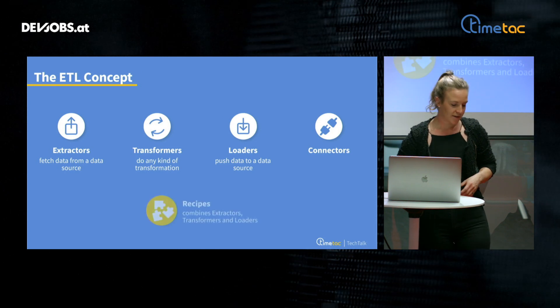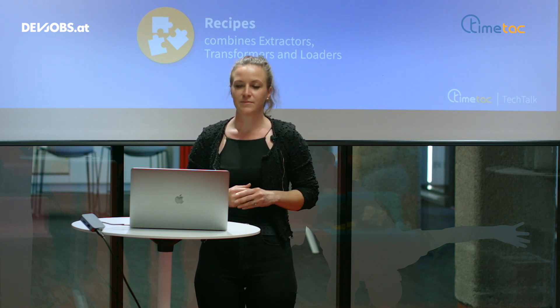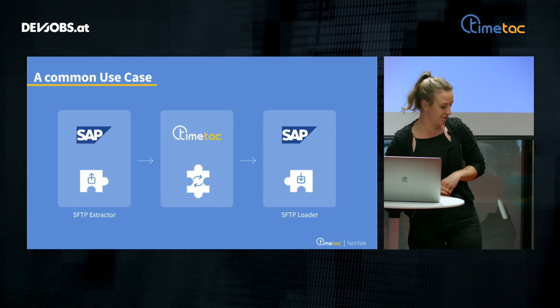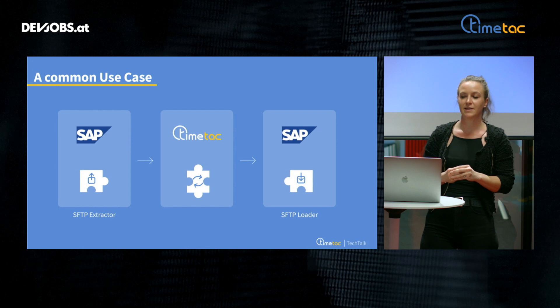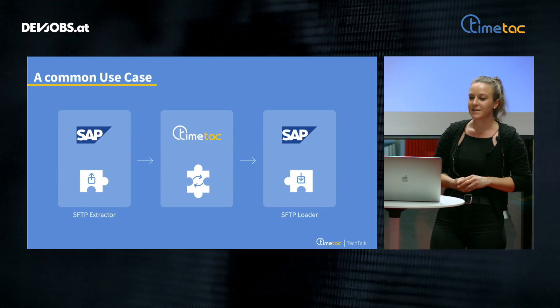Whenever we at TimeTech are talking about integrations, we're talking about recipes. You can think of it as a kind of a puzzle — it's combining those three or four components: the extractors, loaders, transformers, and connectors. Coming back to the initial use case where we were fetching project and task data from SAP, synchronizing it with TimeTech, and then extracting the generated time tracking data to SAP — in that case, we're talking about two recipes. The first one is about fetching data from SAP.